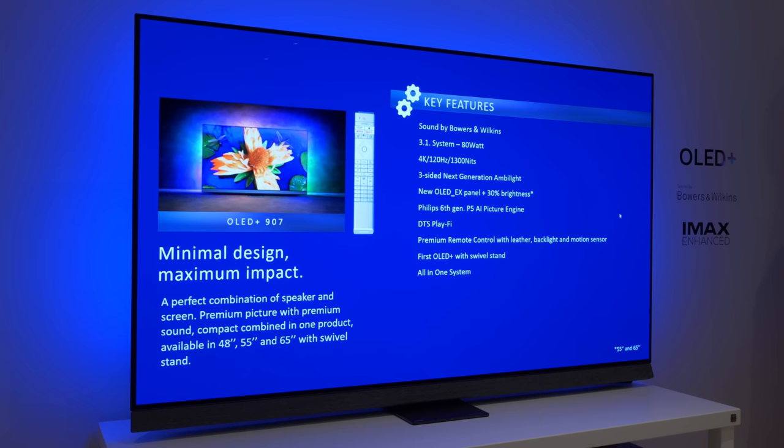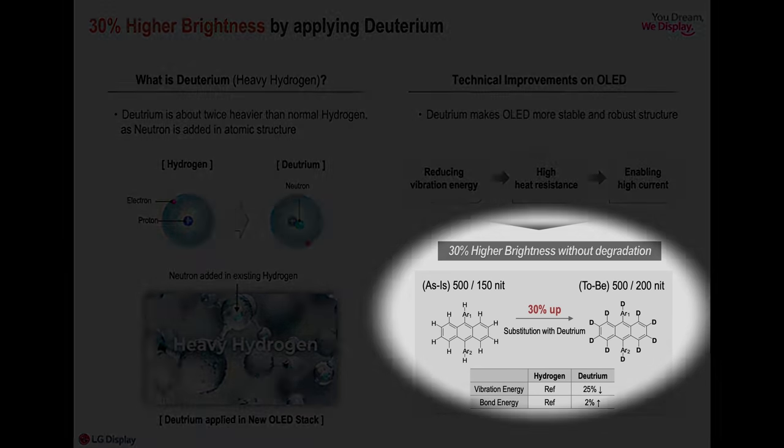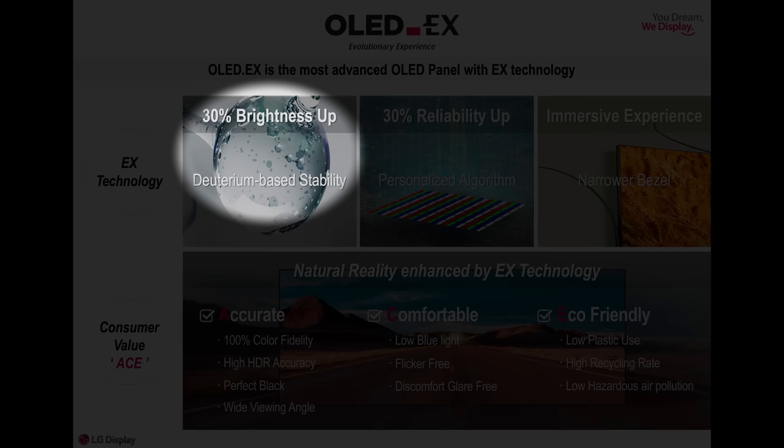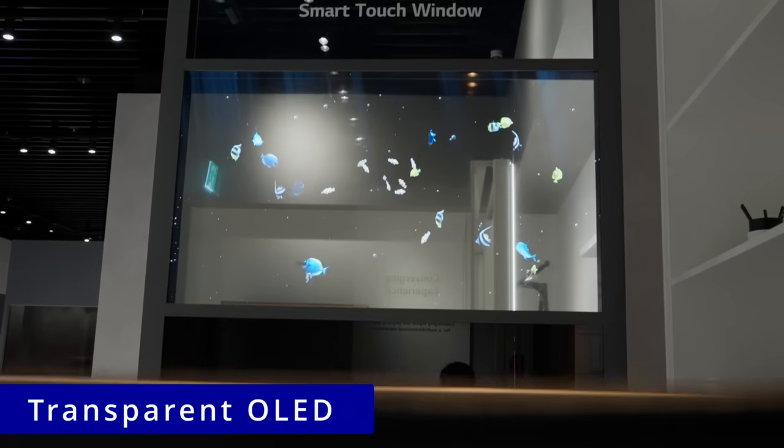Some of you may be worried about higher peak brightness increasing the risk of OLED burn-in, but I recently interviewed panel supplier LG Display in South Korea, who explained in great detail why this won't happen with the latest generation of OLED EX panels. To learn more about the technical benefits of OLED EX directly from the horse's mouth, please click here to watch my full interview with LG Display — you'll need to skip to 22 minutes past my coverage on transparent OLEDs.